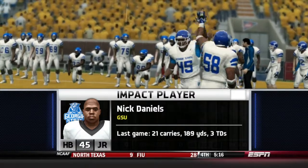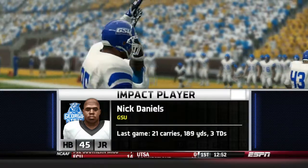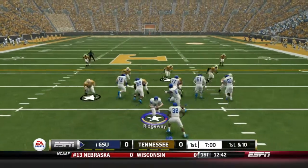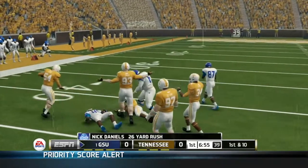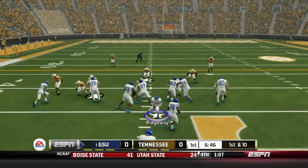Panthers will take over. Nick Daniels, your impact player of the day — 189 yards and 3 touchdowns last week. On first and 10, Georgia State will go to Daniels on the ground, up the middle for a first down, spin move and more. Gain of 26, and the Panthers are into Tennessee territory.